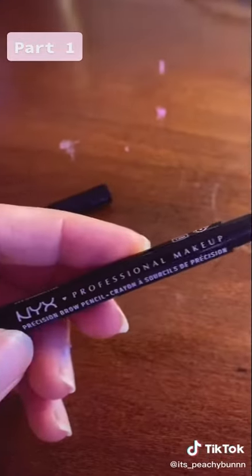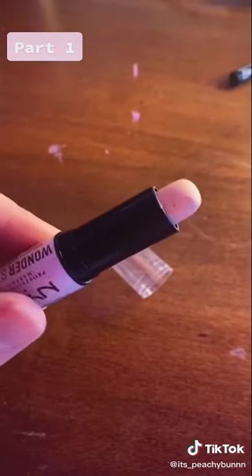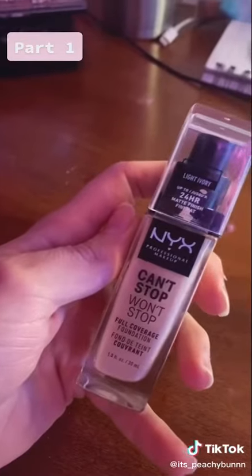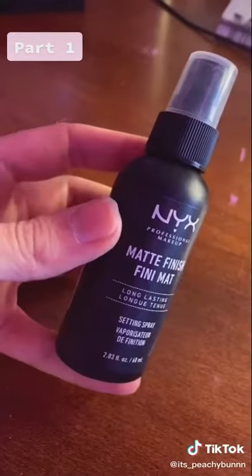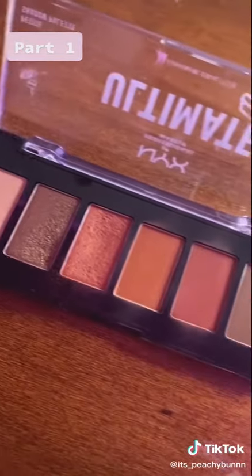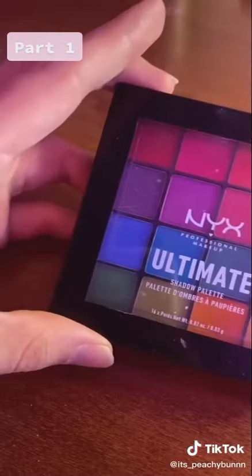One of the essentials is definitely foundation. Getting good coverage and a quality foundation goes a long way into making your face look more soft and feminine. I'd also recommend picking up some mascara, eyeliner, and some false eyelashes. Pulling focus towards your eyes is a great way to look more feminine. You're also going to need some basic brushes — I have a cheap set that I got off Amazon a while back and it's still holding up well.